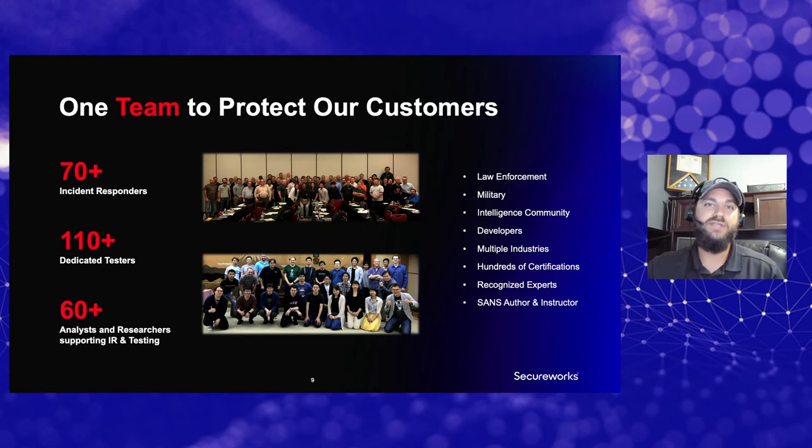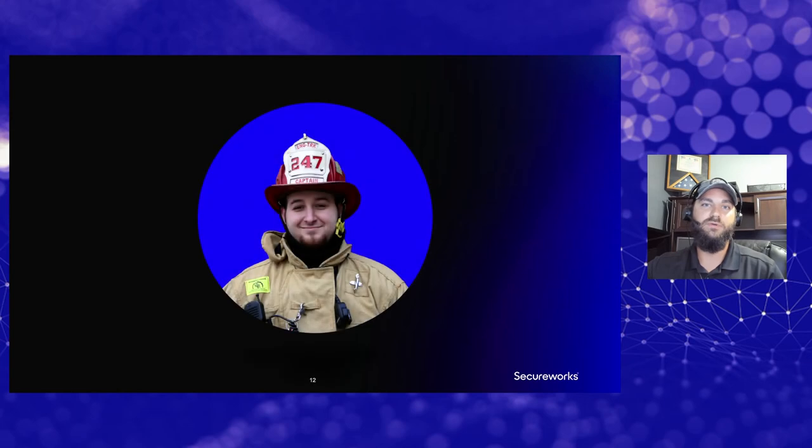Once a customer reaches out to the incident response hotline, it triggers our response procedures, where we start formulating a team. We bring experts from all of those different disciplines into that emergency engagement. We grab a resource from the incident response team, pair them up with resources from the adversary group, as well as researchers from the Counter Threat Unit (CTU) where all intelligence analysis is done, and we jointly respond to the engagement.